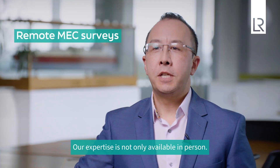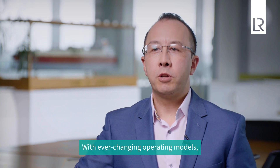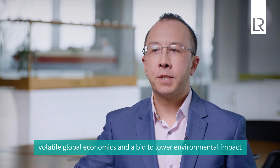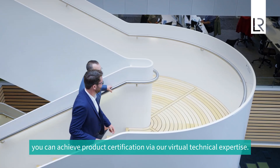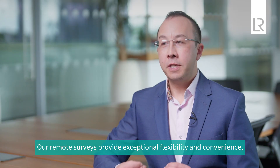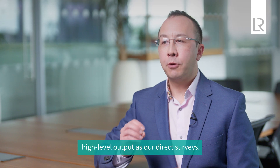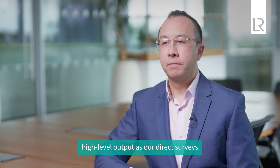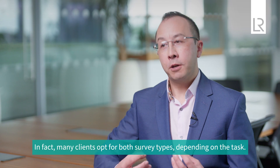Our expertise is not only available in person. With ever-changing operating models, volatile global economics, and a bid to lower environmental impact, you can achieve product certification via our virtual technical expertise. Our remote surveys provide exceptional flexibility and convenience, ensuring minimal delays while offering the same high-level output as our direct surveys. In fact, many clients opt for both survey types depending on the task.